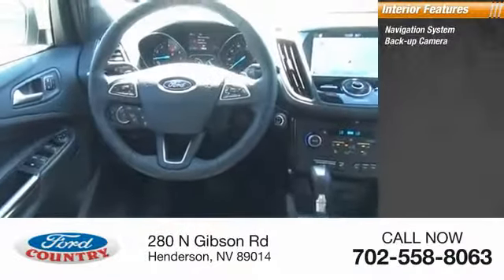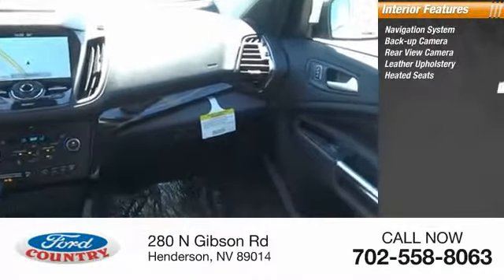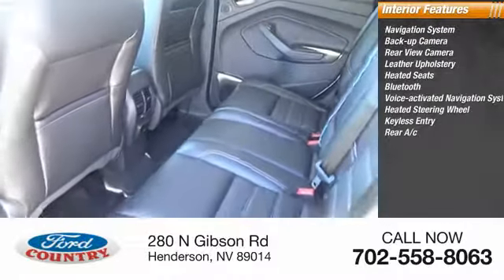Inside you'll find a navigation system, backup camera, rear view camera, leather upholstery, heated seats, Bluetooth, voice activated navigation system, heated steering wheel, keyless entry, and rear A.C.